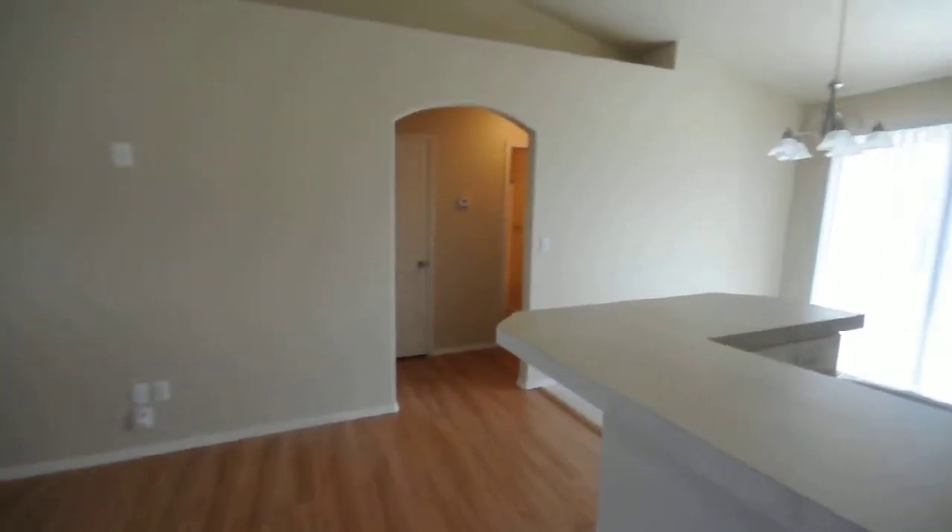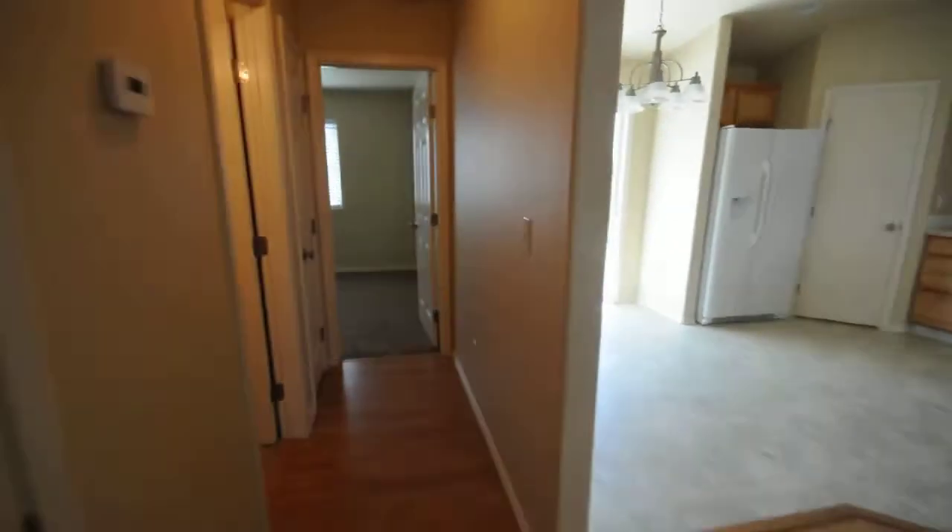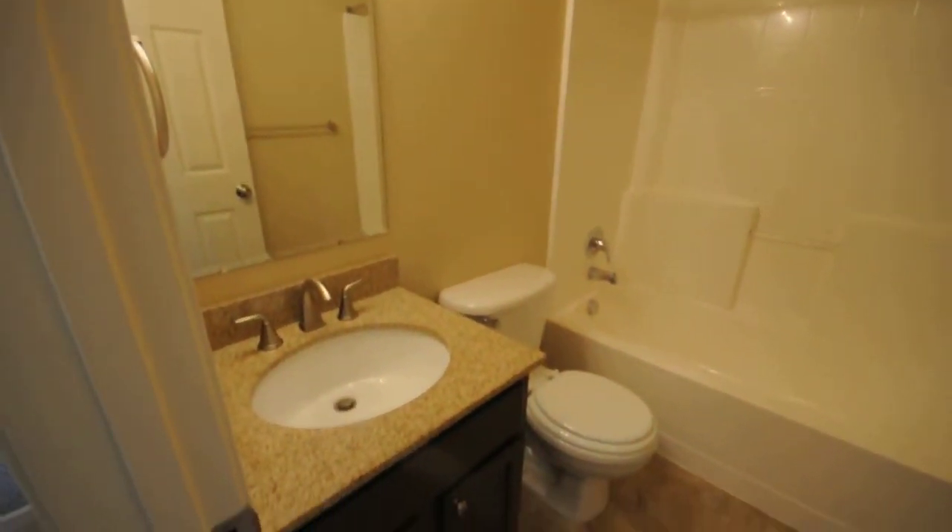Heading over to the other side of the house, there are linen closets in the hallway. This would be the third bedroom. There's the second bathroom here with nice granite countertops.